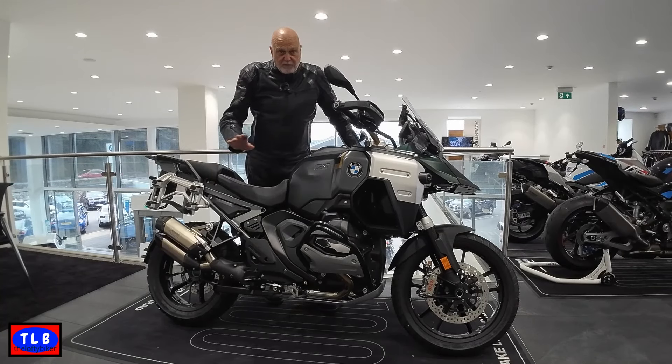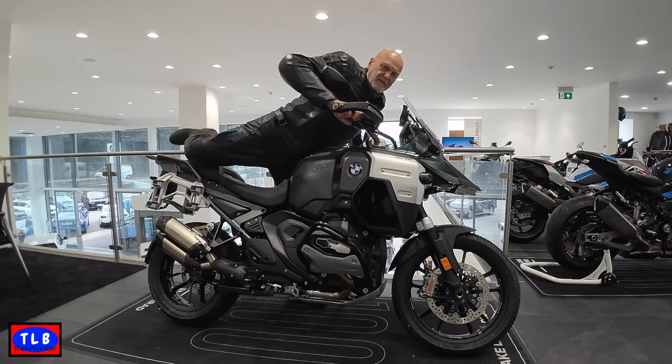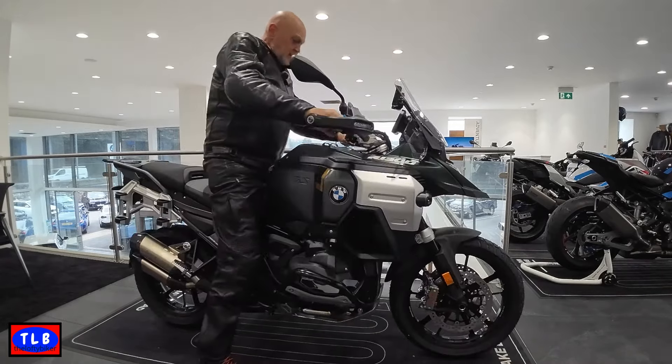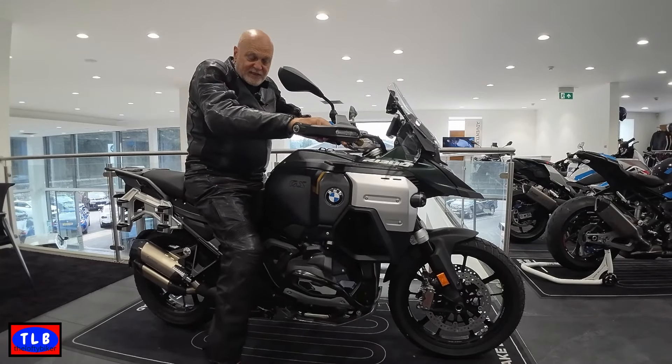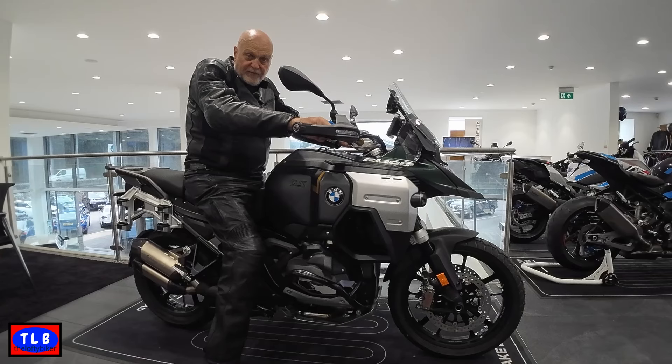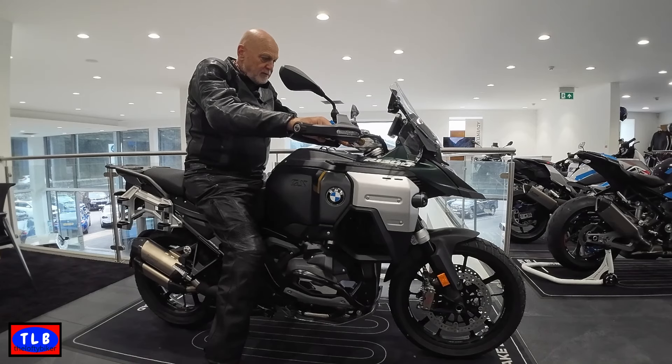This one's a bit special, it's got the absolute lot on it. But first I just want to show you how big it is. It's got the adaptive ride height on, so this is in its lowest setting. As you can see, I'm six foot five and I can get on it no problem at all. As soon as you get going the ride height comes up.